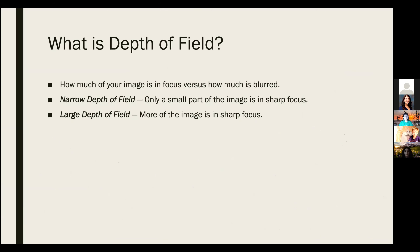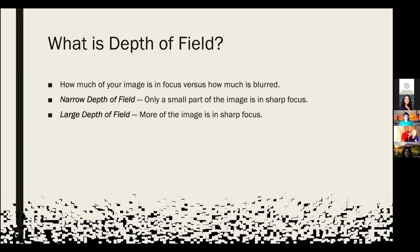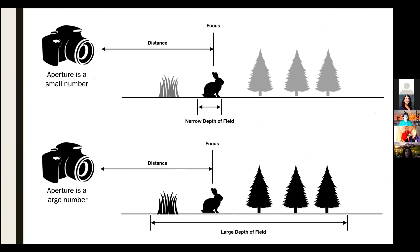You may be wondering what depth of field is. It's basically how much of your image is in focus. A narrow depth of field means only a specific part of the image is in focus and the rest is blurry on purpose. Large depth of field means a substantial part of the image is in focus. In the graphic shown, the rabbit is the subject and in focus in both pictures. However, when the aperture is a small number, only the rabbit is in focus. With a large aperture, everything is in focus and the rabbit easily gets lost in the scene.